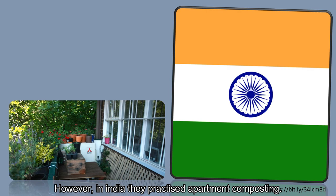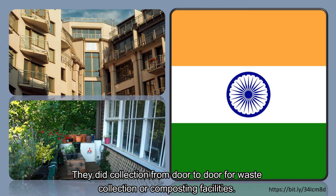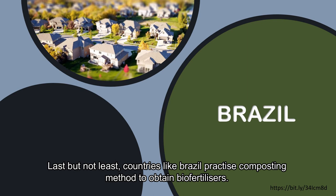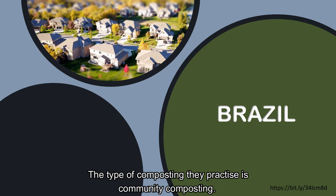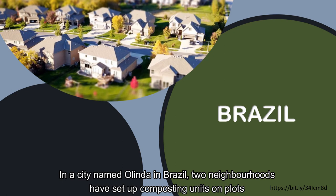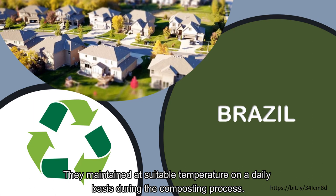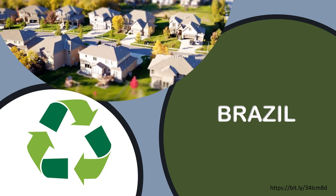In India, they practiced apartment composting, doing door-to-door collection for waste collection and composting facilities, and also practicing composting at the balcony. Last but not least, countries like Brazil practice composting to obtain bio-fertilizers using community composting. In a city named Alinda in Brazil, two neighbourhoods have set up composting units on plots of land of about 250 square metres. They sorted the materials collected — for example, recyclable materials are removed — and maintained suitable temperature on a daily basis during the composting process.